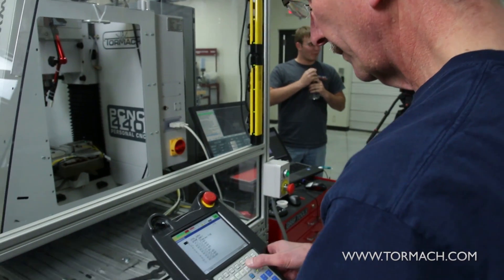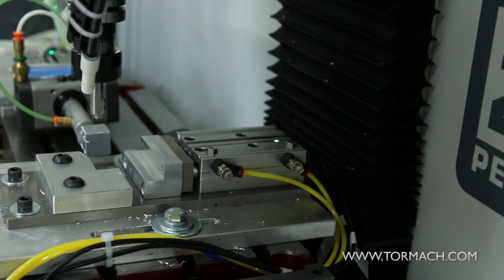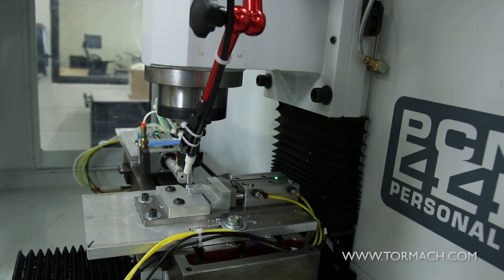We're using a PLC to control the vise, and it also handles communications from the robot so we know what cycle the robot is in and where it's at, and from the Tormach to know what it's doing — whether it's running or not. Getting all the communications set up between the PLC, the robot, and the Tormach was a bit of a challenge.